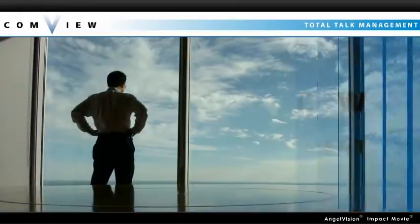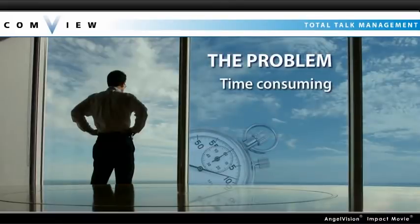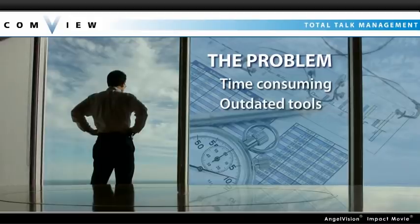First, let's consider the problem that needs to be solved. Effectively managing your telecom spend is time-consuming and difficult when you're trying to do it with spreadsheets or outdated tools.